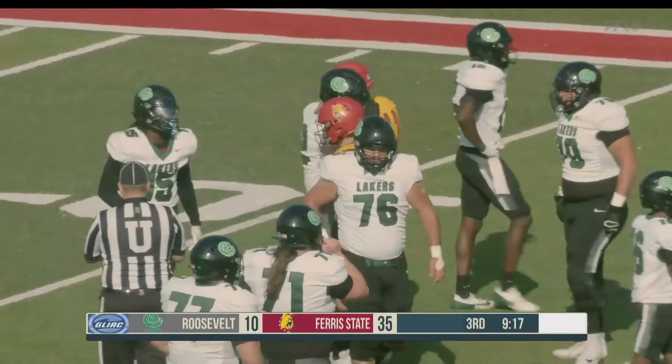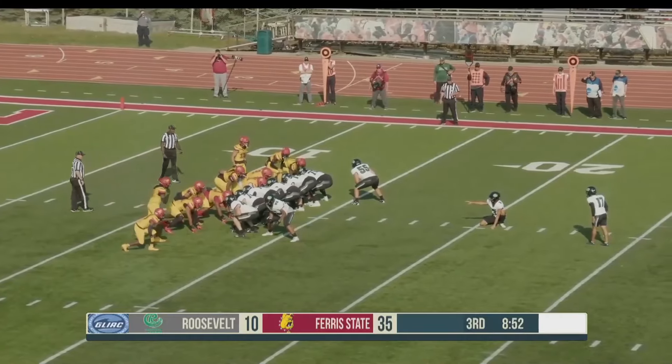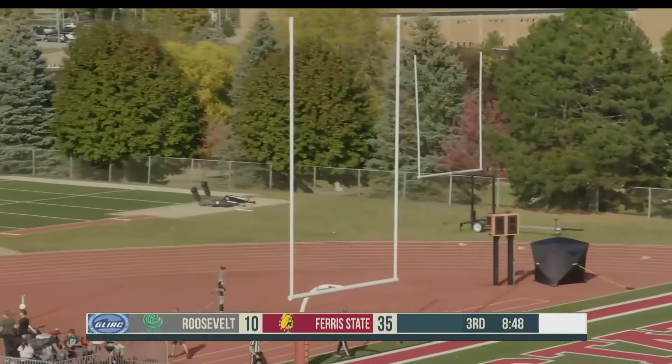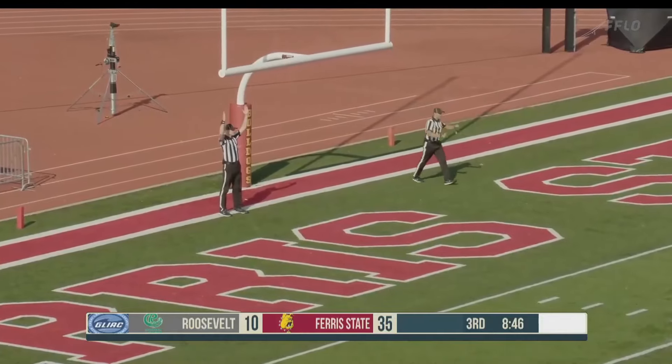A fourth down coming up here. This cuts it to a 35-13 lead for Ferris State. Hold is down, kick is on the way — and the Bulldogs had some pressure, but it is up and it is good as Roosevelt puts three more on the board.